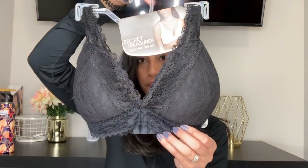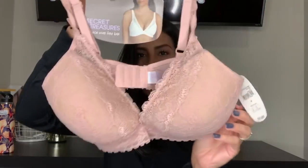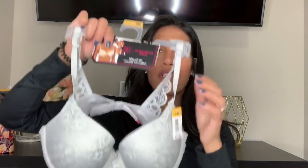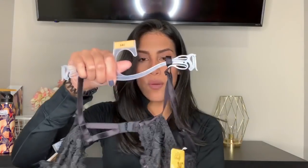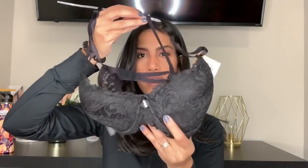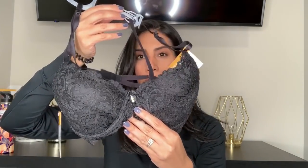I also bought two other bras. One is a gray bra that was only about $5 on clearance, and then a black one with pretty little diamonds in the front — also around $5. You can never have enough black bras. I tried both on and they fit well, so we'll see how long they last.